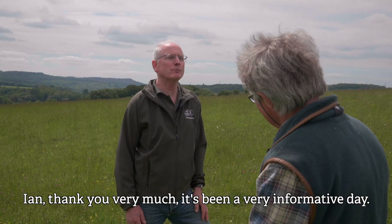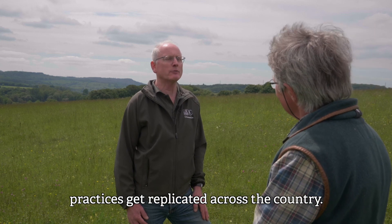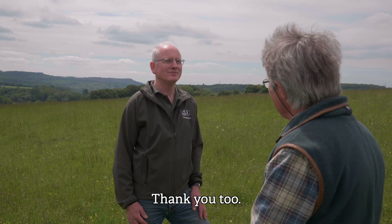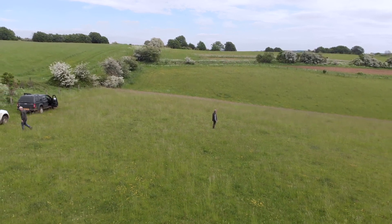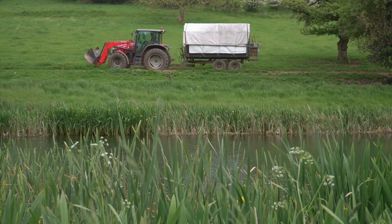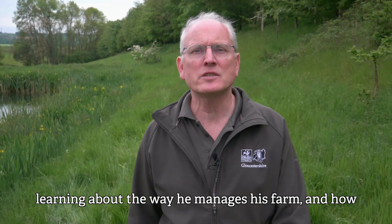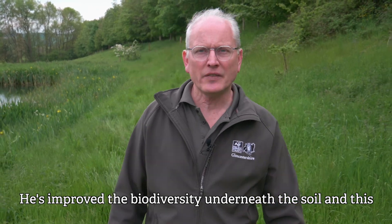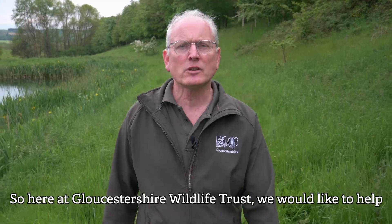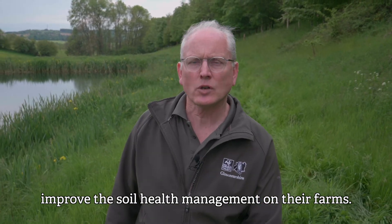Ian, thank you very much. It's been a very informative day. I've learned loads, and I'm sure anybody else who watches this film will learn lots too. Let's hope some of these practices get replicated across the country. Thank you very much indeed. What a fascinating day that was spent with Ian, learning about the way he manages his farm and how he's improved soil health in the process. He's improved the biodiversity underneath the soil, and this has helped support the biodiversity above the soil. Here at Gloucestershire Wildlife Trust, we would like to help farmers and landowners emulate what Ian has done and improve the soil health management on their farms.